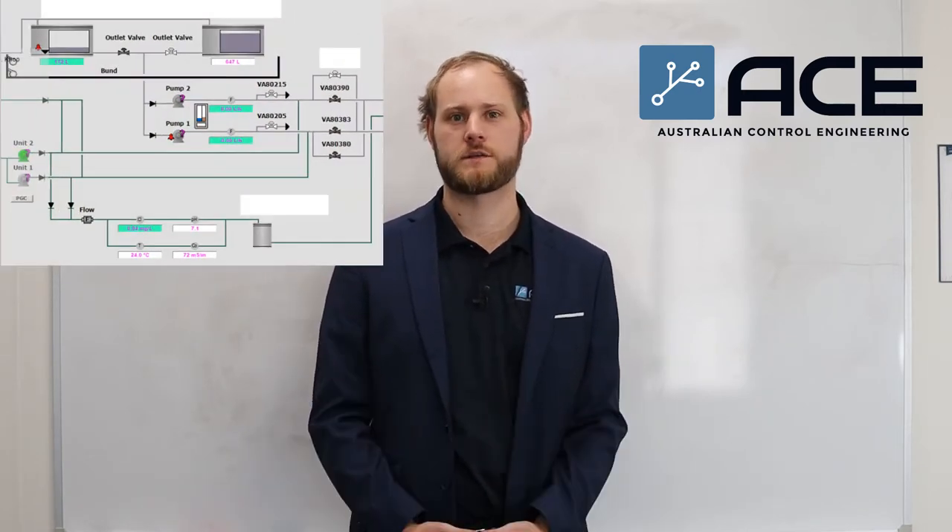ACE offers training programs for control system and SCADA programming for industrial automation. This covers the hardware all the way through to the programs that integrate with that hardware, to ensure that we have a full understanding of not only the programming language but also what we're programming.